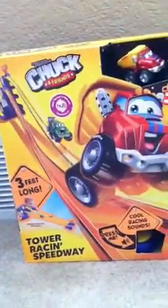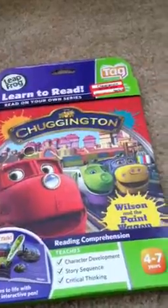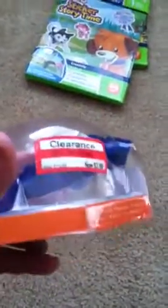This little Chuck set — I have a lot of the Chuck toys so I thought he'd like a little raceway. This was $19.99 normally down to $5.98. Two different LeapFrog tag books — I have the tag system, Cameron's just a little too young right now, but it was $13.99 down to $4.18. Also have this sticker story time one. Found a Hex Bug — normally $12.99, down to $3.88.